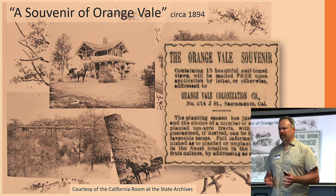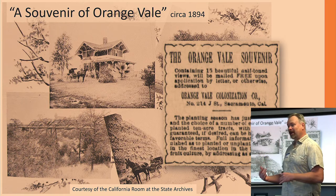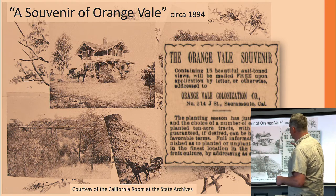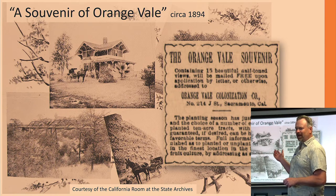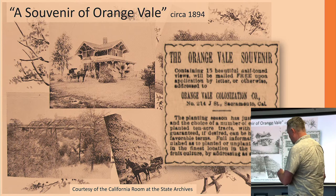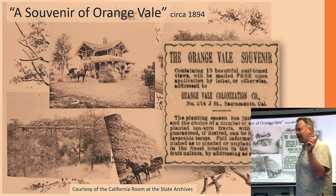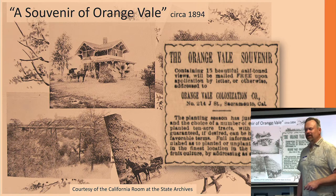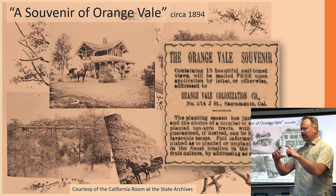One of the things they did as they were trying to figure out how to get the word out to folks — a lot of people back east they were trying to draw here — they came up with a Souvenir of Orangevale, and they printed this in 1894. This is one of the first photographs we have of the villa. You can see it in the upper left, and you'll recognize it if you've ever driven by it on Oak Avenue. This is one of the advertisements they had in the paper, promoting the pamphlet, which was about a little bit larger than a three-by-five card with multiple pages.